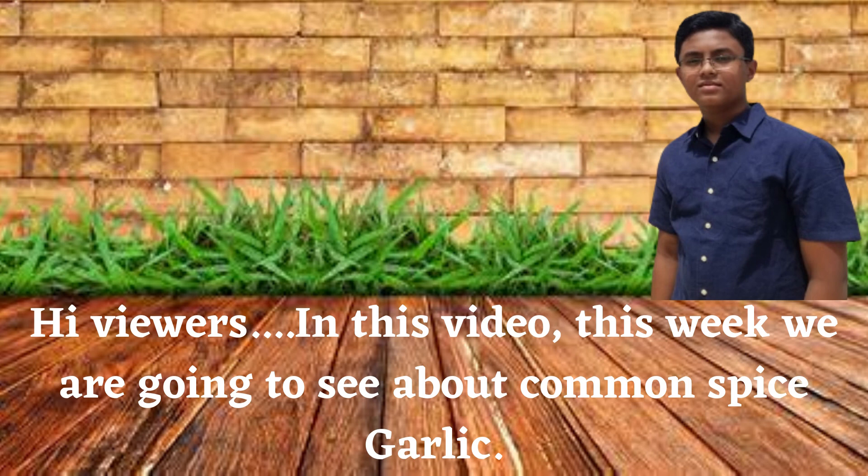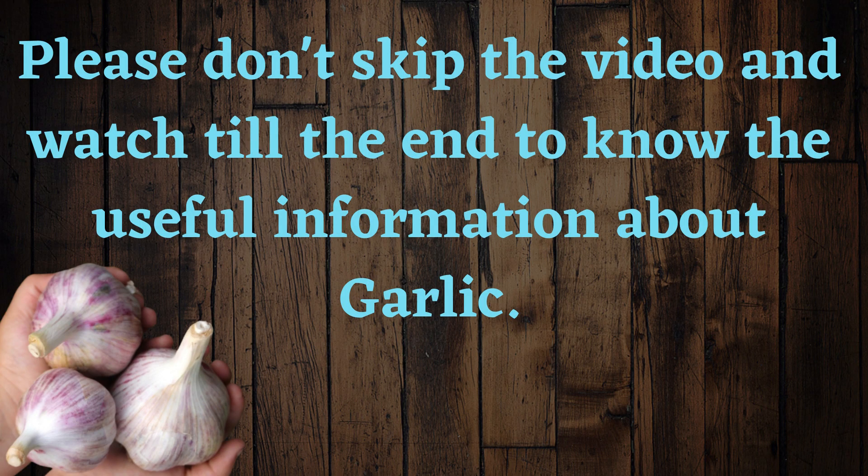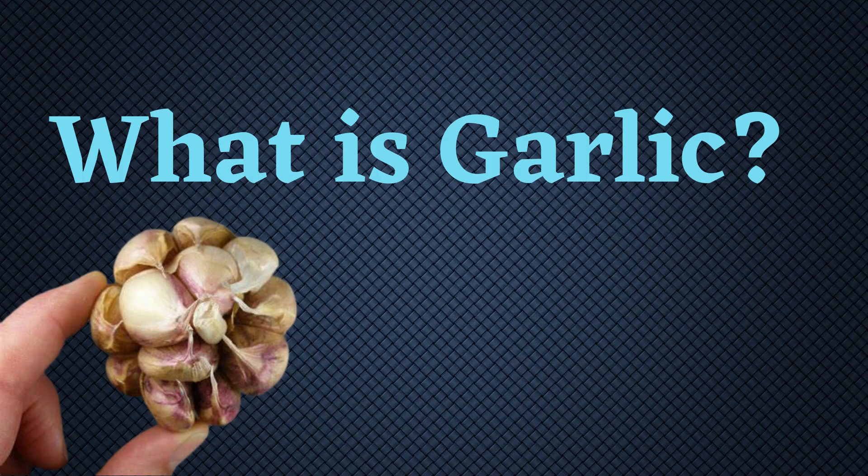Hi viewers! In this video this week we are going to see about the common spice garlic. Please don't skip the video and watch till the end to know the useful information about garlic. What is garlic?